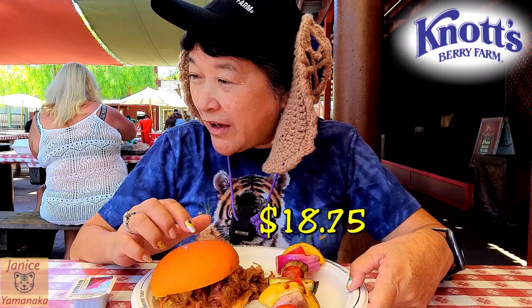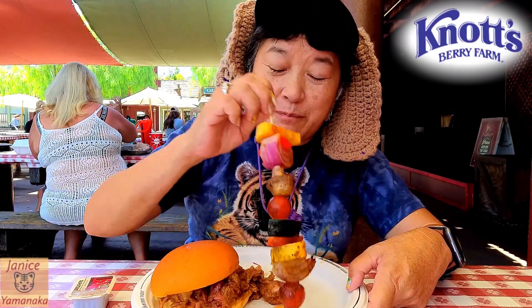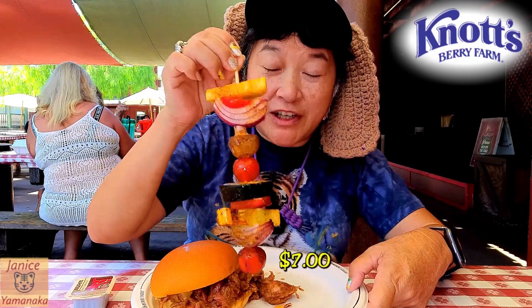If you don't have the meal plan, this is $18.75. If you wanted to just buy the skewer by itself, it's $7.